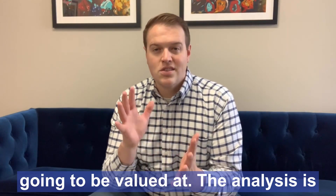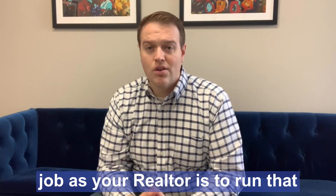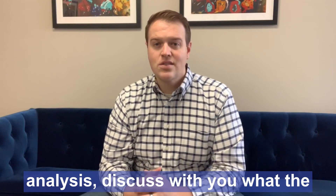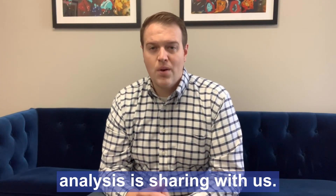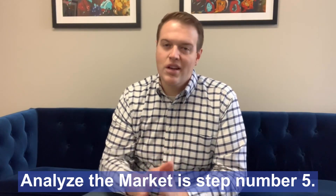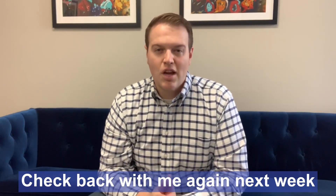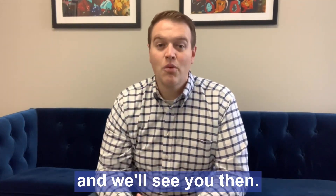The analysis is a huge part of what we do. That's my job as your realtor — to run that analysis and discuss with you what it's sharing with us, then come together with a plan of action. Analyze the market is step number five. Check back with me again next week for step number six, and we'll see you then.